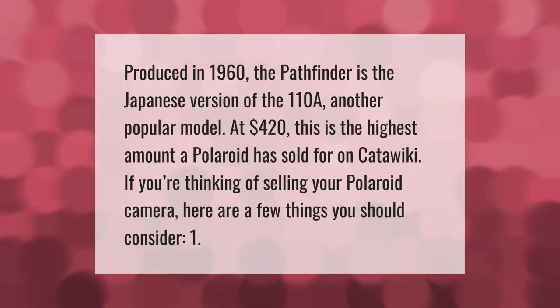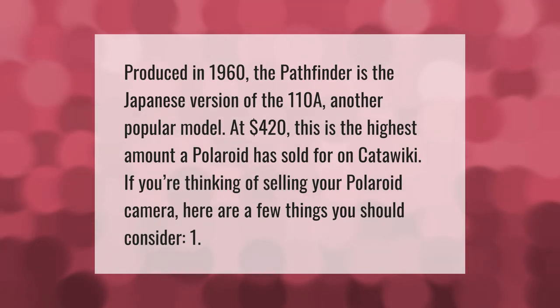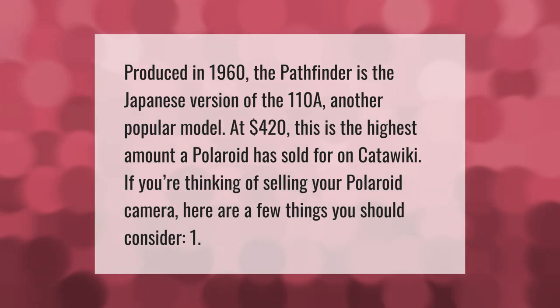Produced in 1960, the Pathfinder is the Japanese version of the 110a, another popular model. At $420, this is the highest amount a Polaroid has sold for on Catawiki. If you're thinking of selling your Polaroid camera, here are a few things you should consider.